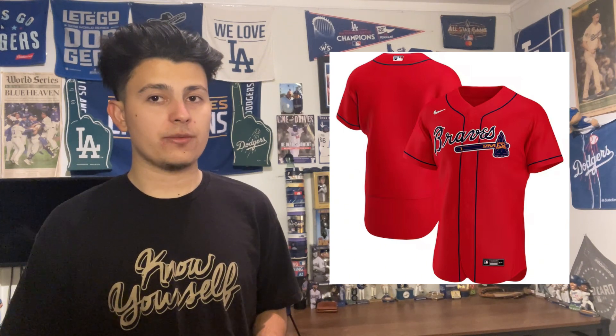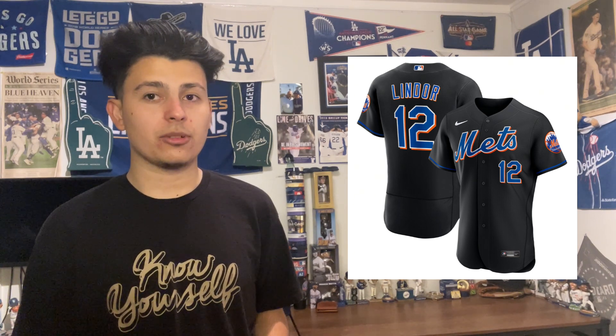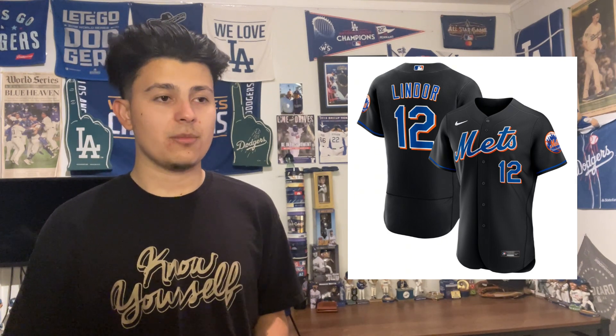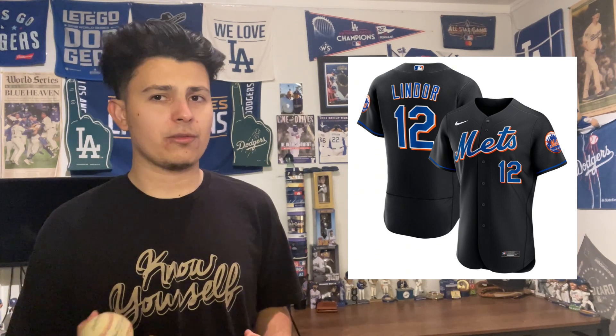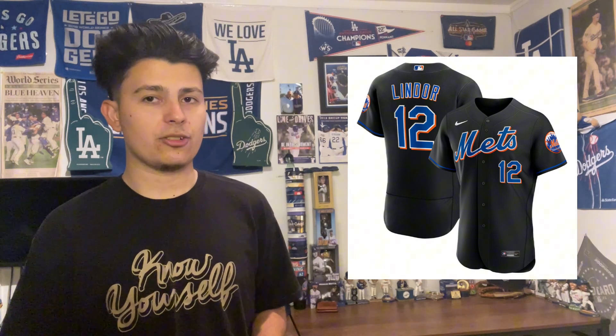At 12 we have the Atlanta Braves red uniform — a really good looking uniform. If the Braves still had their cream alternate I'd rank them higher, I love the cream and have it myself, but the red is great too. Just missing the top 10 at 11 is the New York Mets black uniform, universally loved. I love it too — they took off the piping down the middle and I think they should bring it back, but even without it, it's a really good looking uniform.